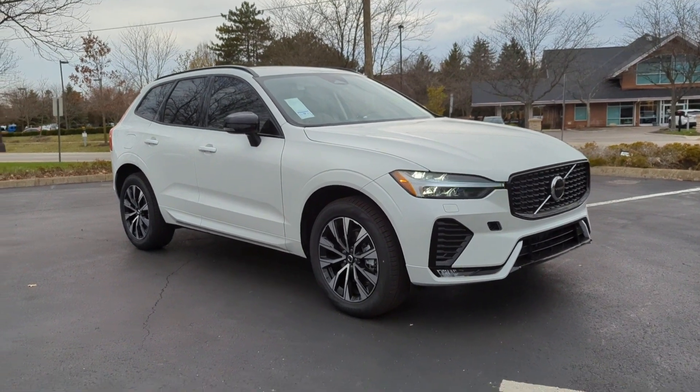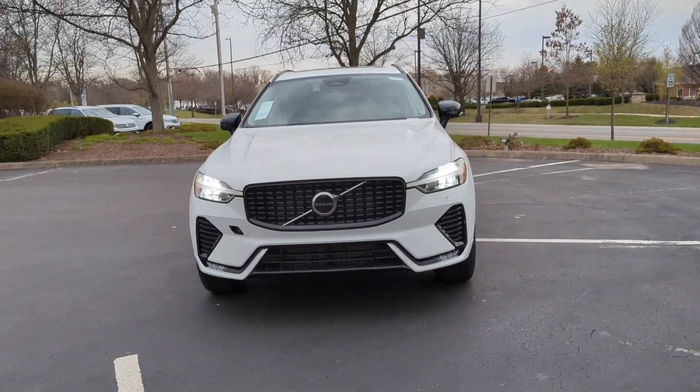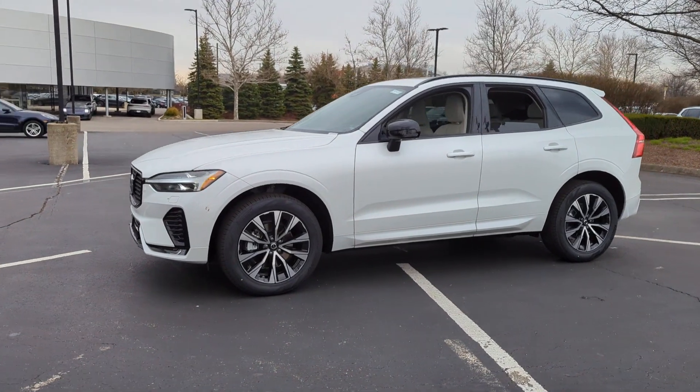2024 Volvo XC60. This SUV offers space as well as power and performance. Additionally, you'll be more than pleased with extra features like these.